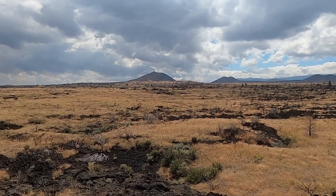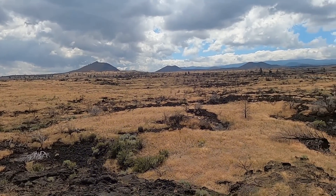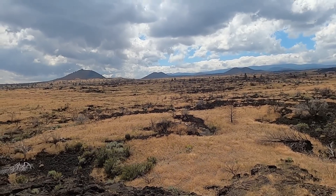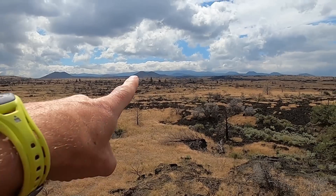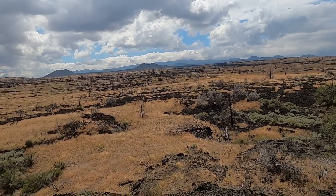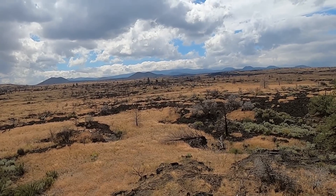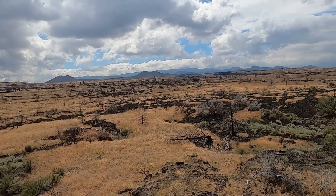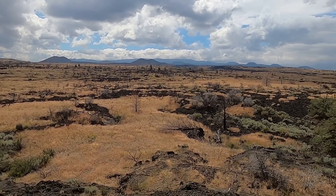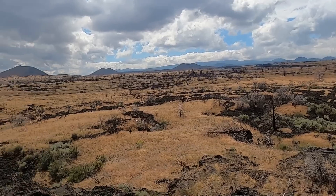Welcome to Lava Beds National Monument in Northern California, this big expanse of volcanic vents, lava fields, and all sorts of different volcanic features. Off in the distance we have the Medicine Lake Volcano, which is a much bigger, broader volcano — a complicated volcano because it sits partially associated with the Cascade Volcanoes and partly associated with these closer volcanoes, which are part of the Basin and Range Province.